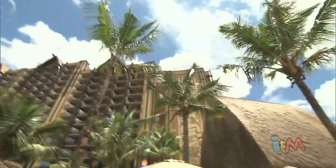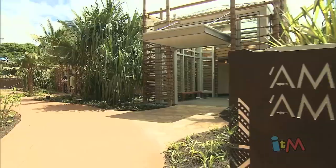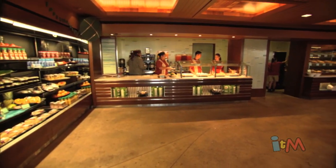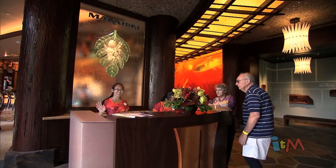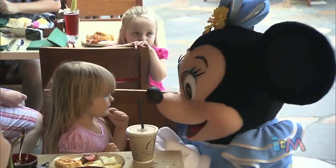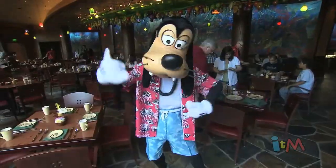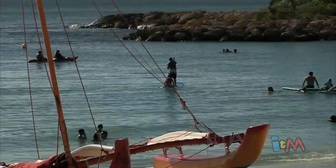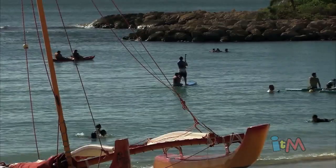All of that dancing is sure to have you working up an appetite. If you're looking for some food while you're here at Aulani, there are tons of tasty options — like the signature Ama Ama Restaurant, the newly added quick-service Ulu Cafe, and the Makahiki, which features a very popular character breakfast where families can enjoy breakfast and get interaction with a couple of the characters.